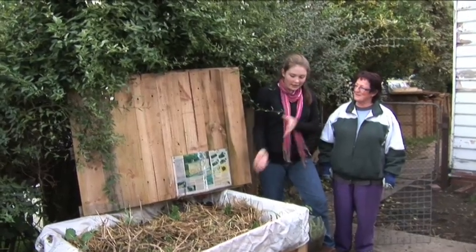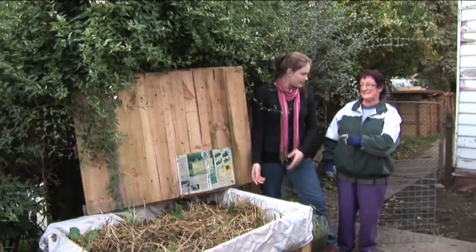I'm here with Georgia. So Georgia, what is this? Jessica, this is a worm farm.